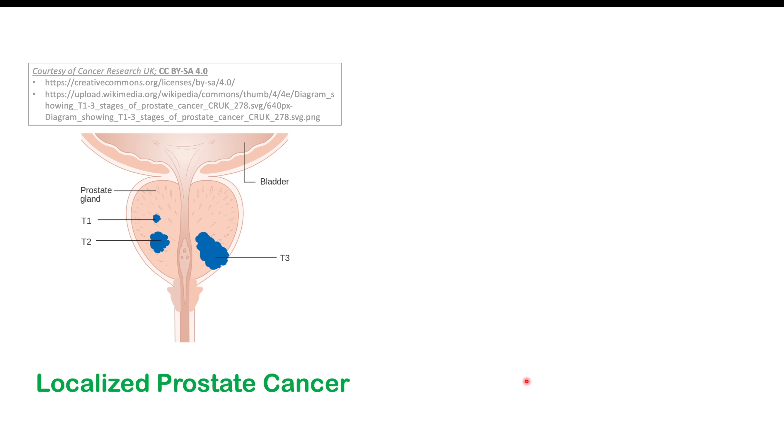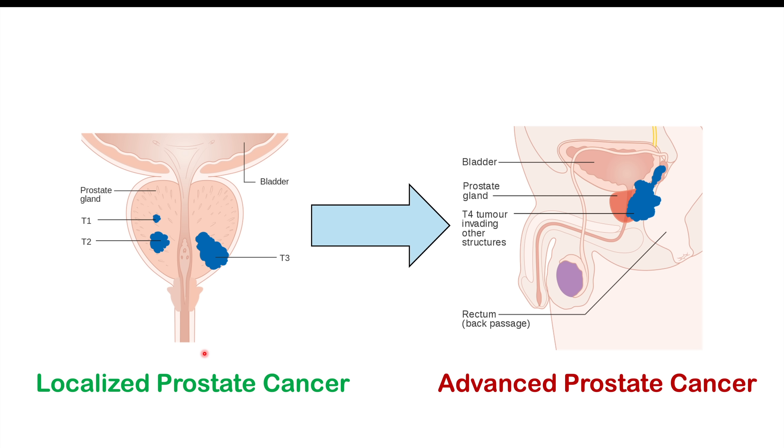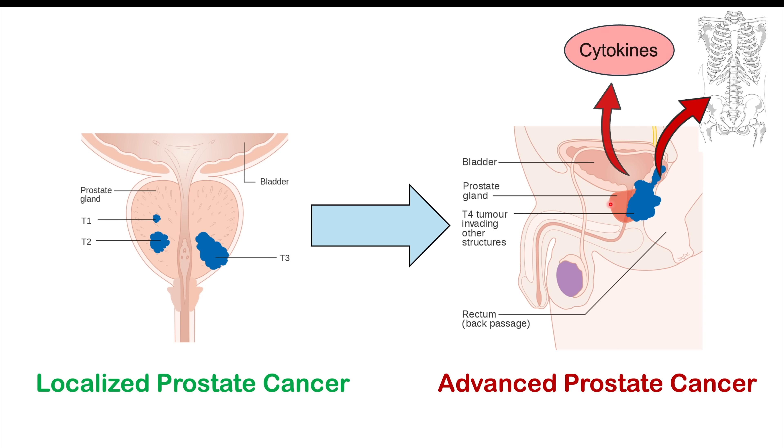A lot of what we're going to discuss happens generally later in cancer progression. When we have localized prostate cancer and it's left untreated, it can become more advanced, start to grow and impinge on other structures, or leave the site of the prostate and go to other parts of the body. The cancer itself can also release cytokines, or inflammatory immune system chemicals, and we'll talk about how this relates to skin findings.